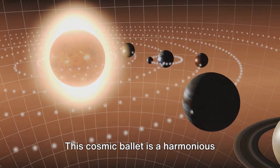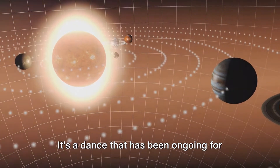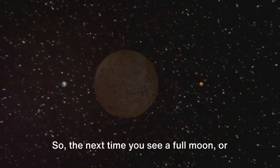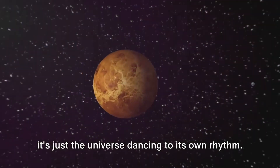This cosmic ballet is a harmonious interplay of motions and forces choreographed by the laws of physics. It's a dance that has been ongoing for billions of years and will continue for billions more. So the next time you see a full moon or experience a change in season, remember — it's just the universe dancing to its own rhythm.